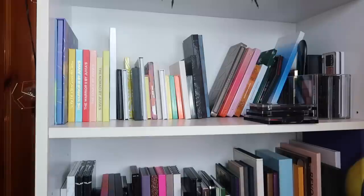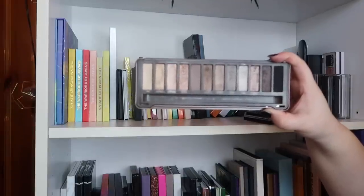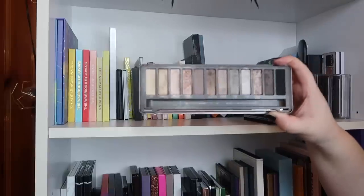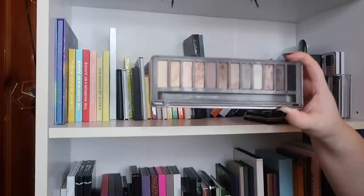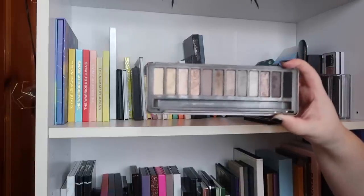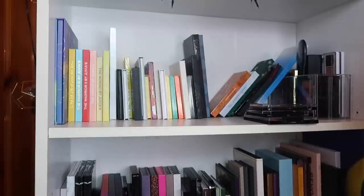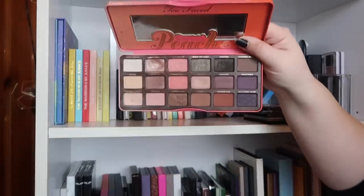There's just an empty Z palette that needs to go somewhere else. I don't really have many Urban Decay palettes — this is the Naked 2, which I think was one of my first big palette purchases. It's sentimental to me and I haven't used it in a while, so I'm not sure if the shades are still good. I probably should test that out, but if anything it's more of a sentimental palette for me.